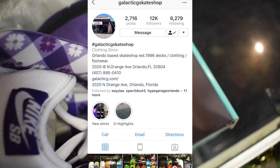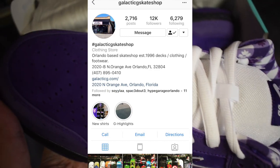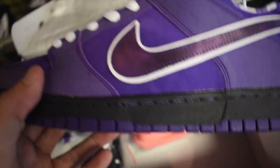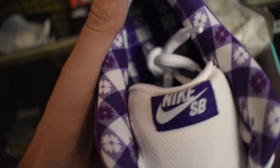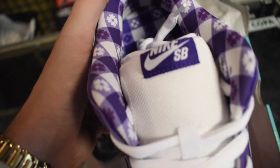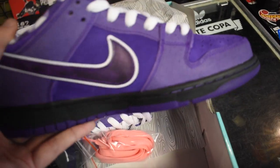Shout out Galactic G Skate Shop — they're located at 2020 North Orange Avenue, Orlando, Florida. These guys are responsible for this pair right here. They will be having some kind of disbursement the next day. If you see this today, tomorrow on December 15th, a bunch of skate shops that did get these are going to be doing either in-store raffles or some kind of giveaway. Definitely check them out — awesome guys — they went ahead and let us see this pair early.